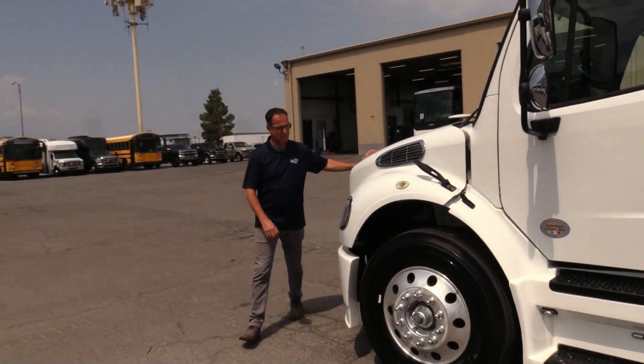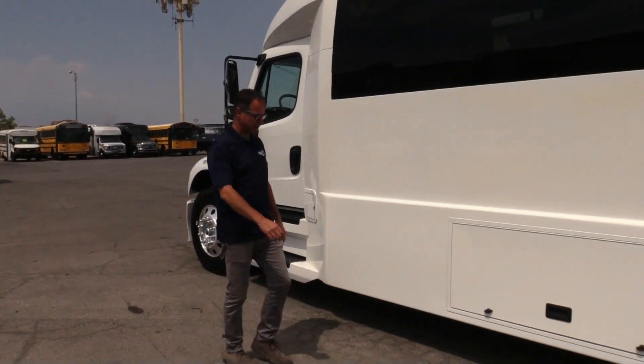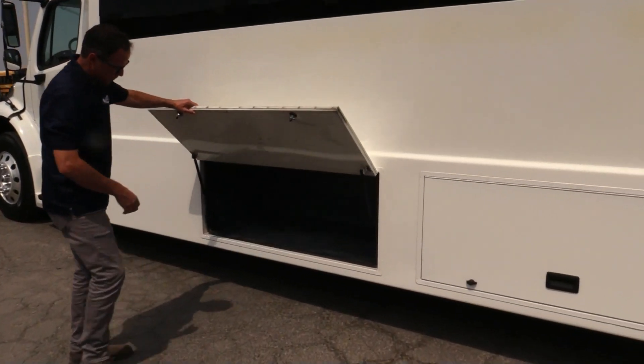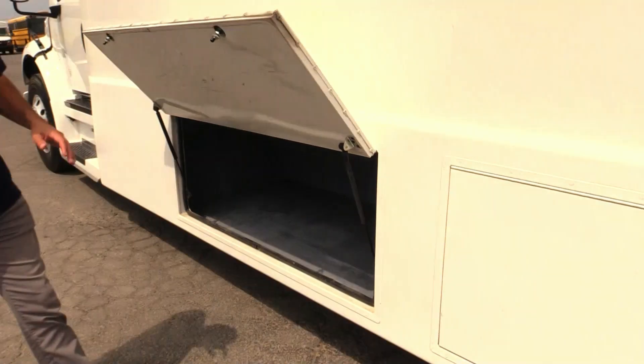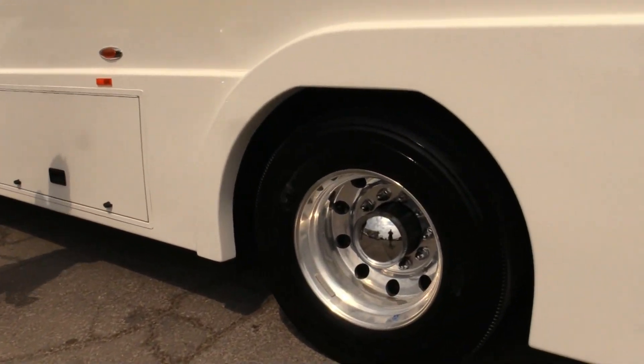Looking down the side, trying to point out some imperfections here. Check out the luggage compartments here. It's not pass-through, but it is between these two here, which is really nice.